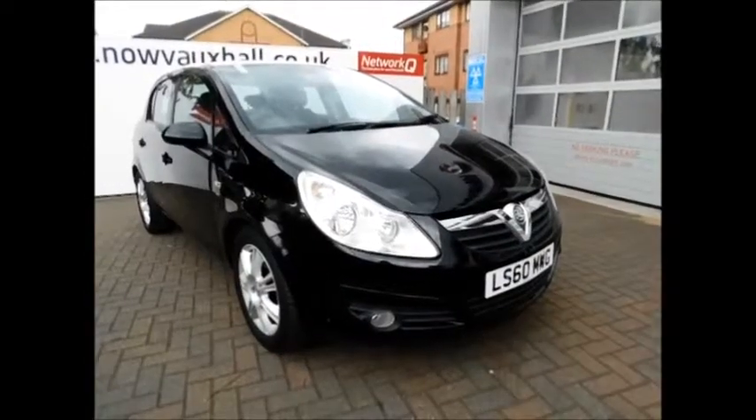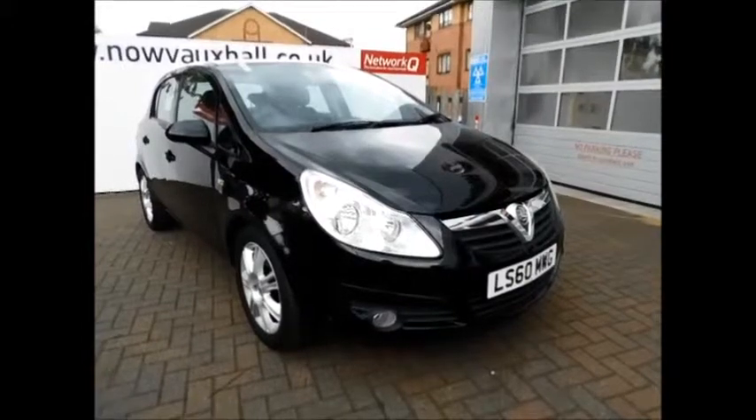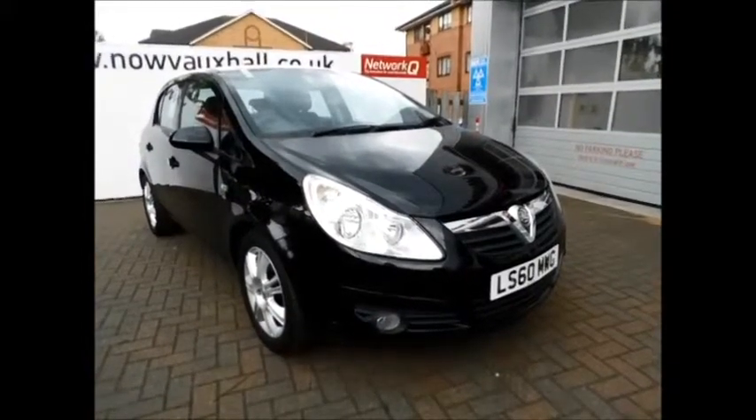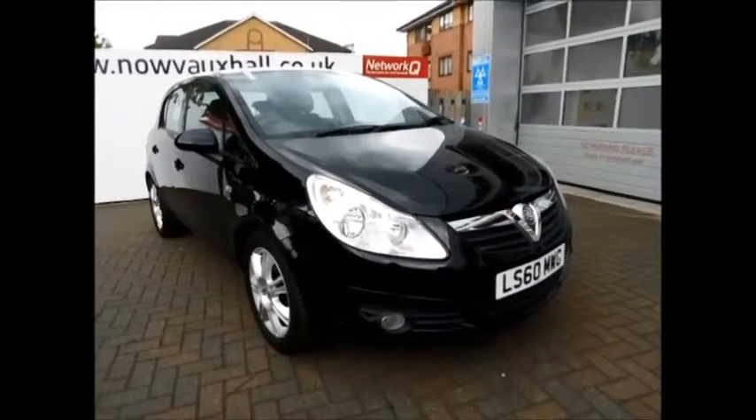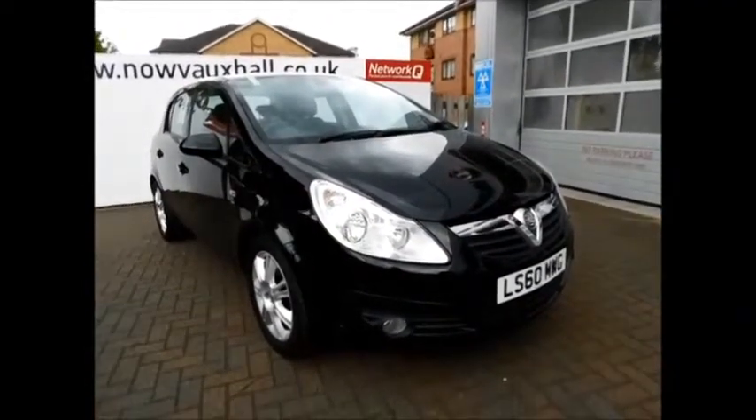Welcome to Now Vauxhall. Here today we have a lovely Corsa 1.4 SE with manual transmission, finished in black. The vehicle is on a 2010 plate, registered in October 2010.